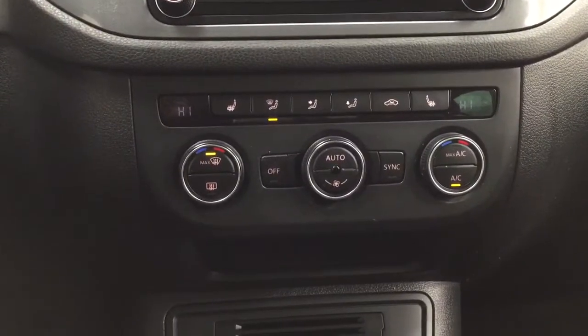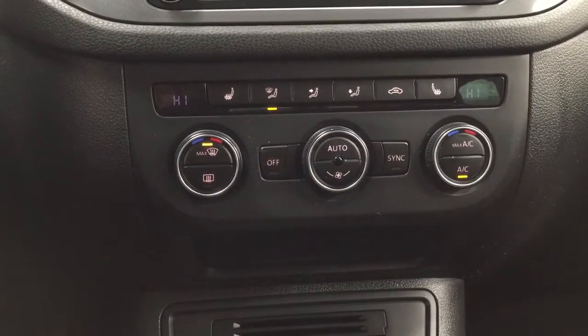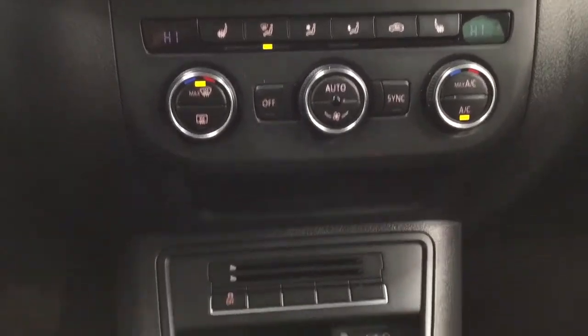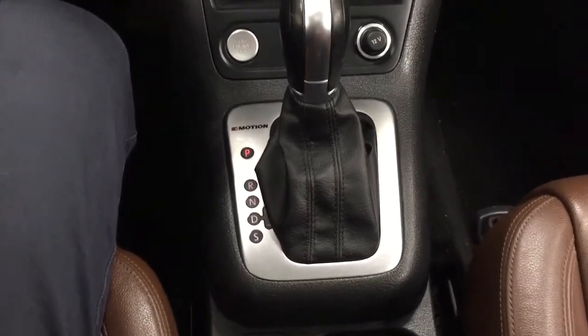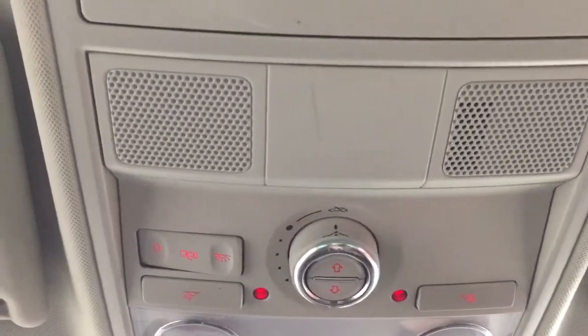Temperature control settings with the dual zone climate control are located down below, with your heated seat controls for your driver and passenger, paired with an automatic transmission. If we take a closer look at the top here you're going to find the open and close for the power panoramic roof, and you also have the sunglass case holder as well.